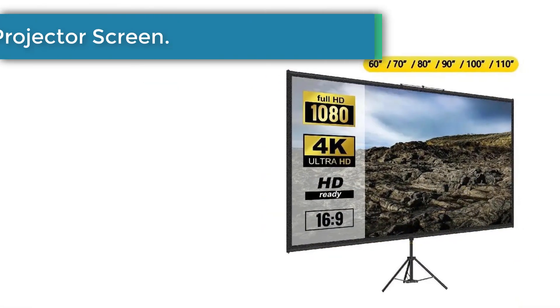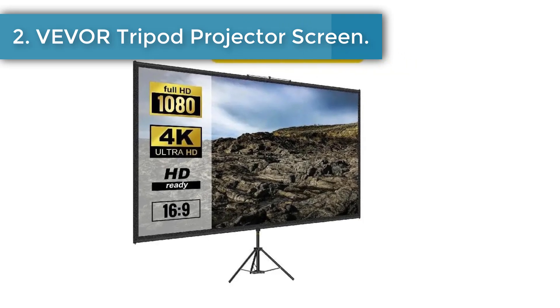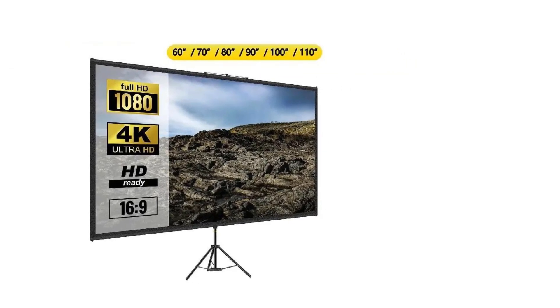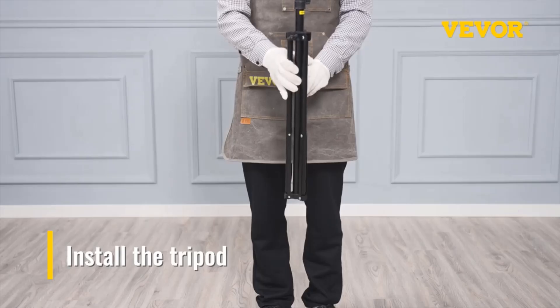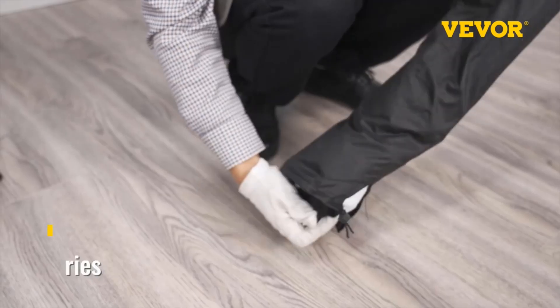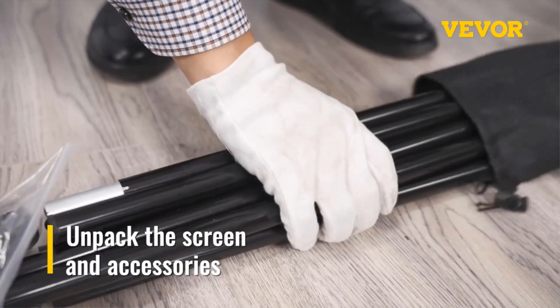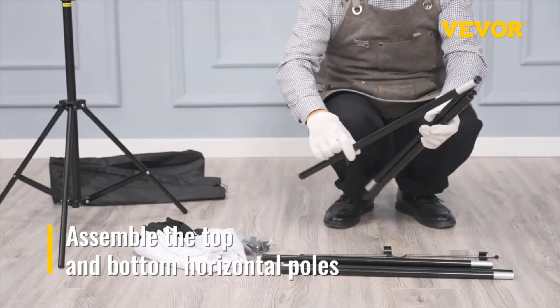Number 2: Viva Tripod Projector Screen. Our portable projection screen features 16:9 4K HD and a 160-degree viewing angle, providing clear and vivid imagery. You will enjoy beautiful movies, pictures, and games, and spend more time with your family and friends.